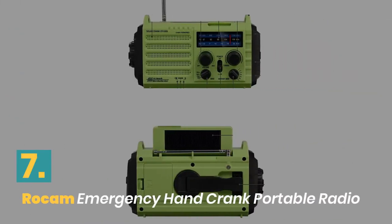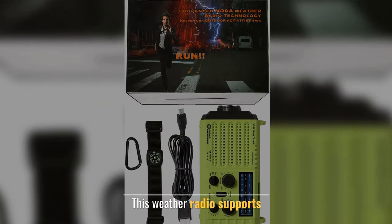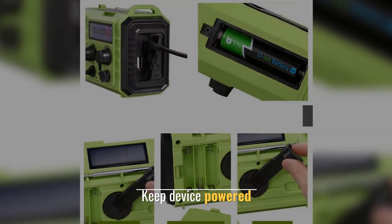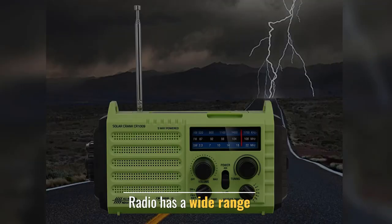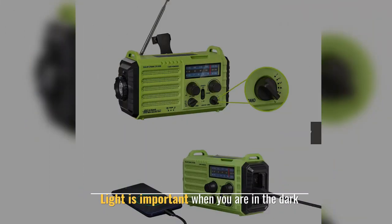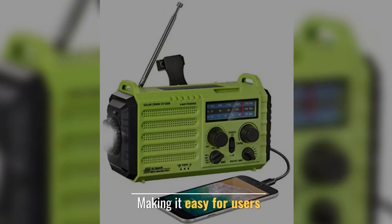Number 7: RoCam Emergency Hand Crank Portable Radio. This weather radio supports keeping the device powered. Radio has a wide range. Light is important when you are in the dark, making it easy for users.